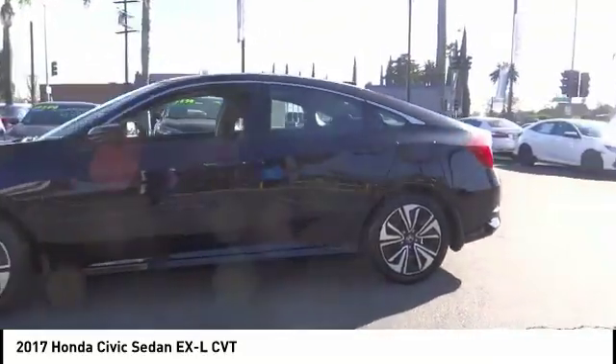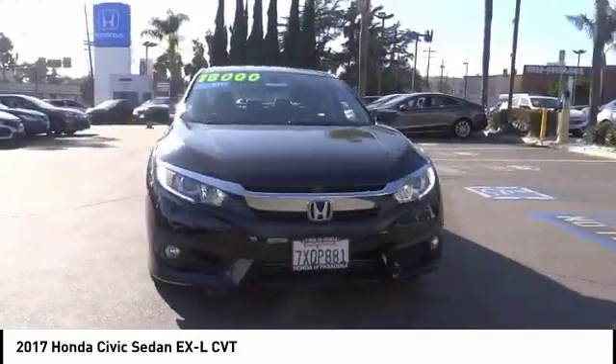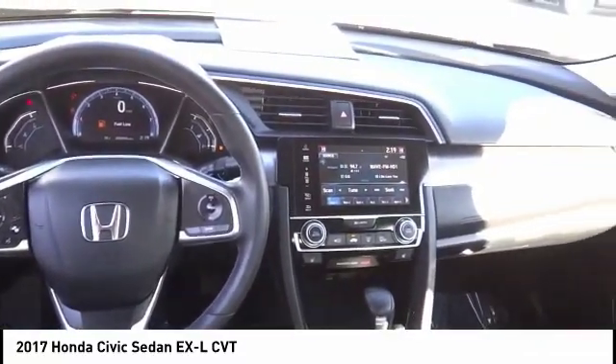Fog lights, power moonroof, four-wheel disc brakes, speed control, rear window defroster, security system. This isn't just a vehicle — it's an experience. So stop in for a test drive today.